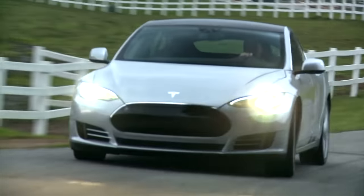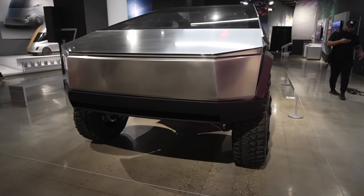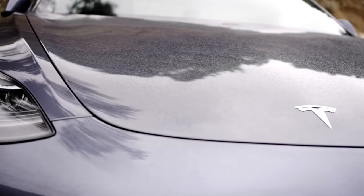Today we're getting into the latest Tesla news, including Cybertruck colors and sidings, Tesla safety updates, semi breakdowns, and more, so let's get into it.